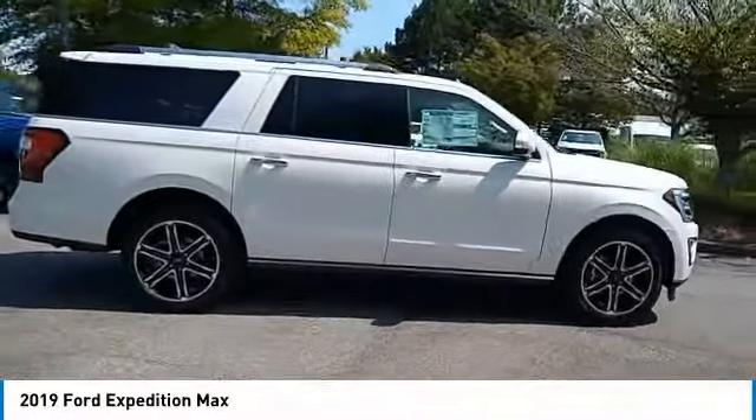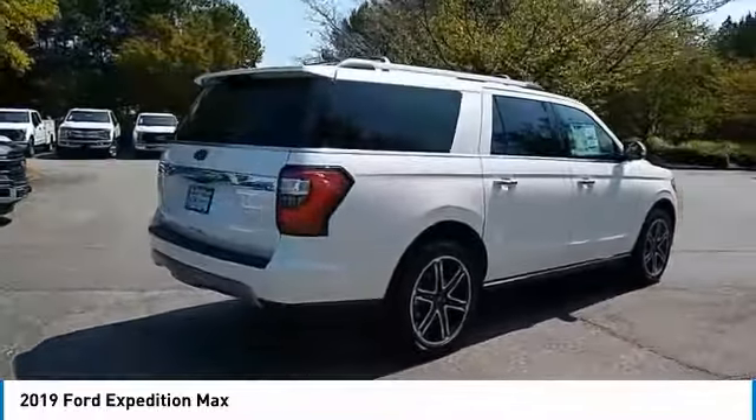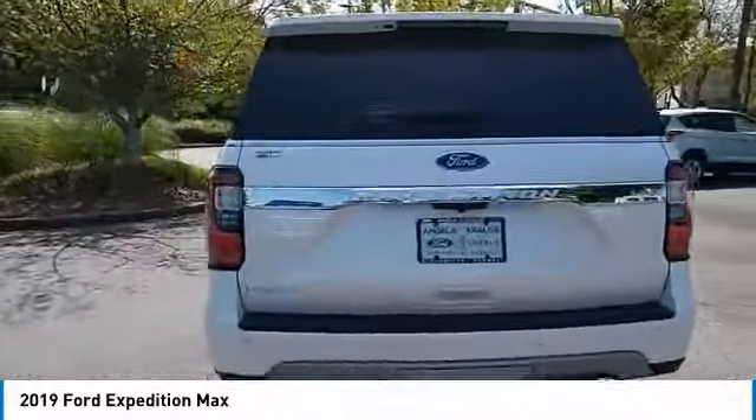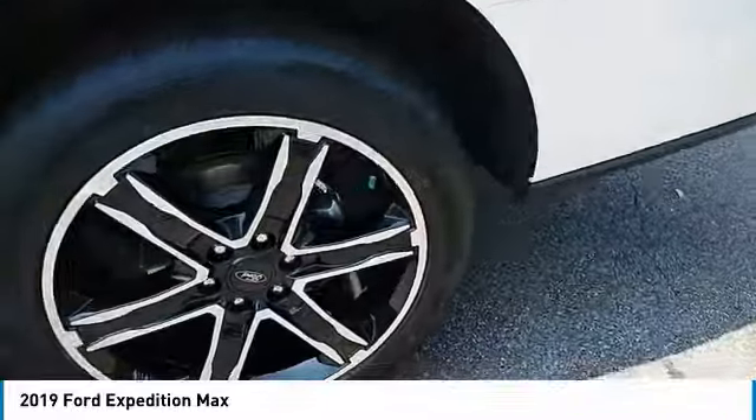Here are some of this vehicle's great options: towing package, heated side mirrors, traction control, daytime running lights, remote keyless entry, fog lights, running boards, headlights auto off, mirror memory.